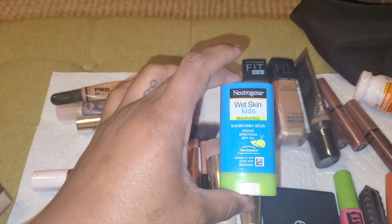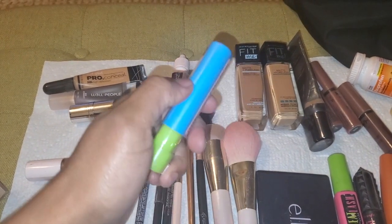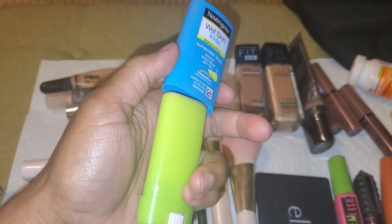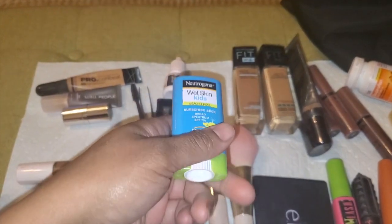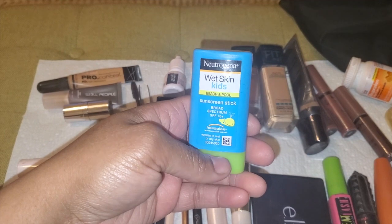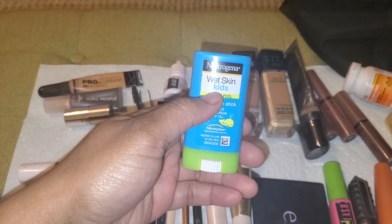I have eye drops for allergies from time to time. If I feel like I need additional SPF, I have this little bar that I'll just pop open and put wherever needed. It says for kids on wet skin, but I love that it's SPF 70 — wet skin means it's waterproof, so definitely a great thing to keep on hand.